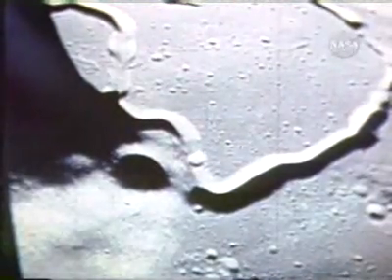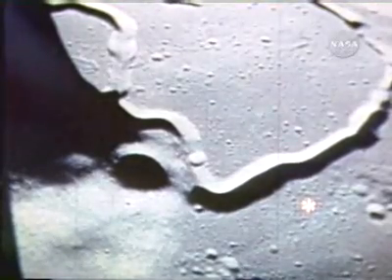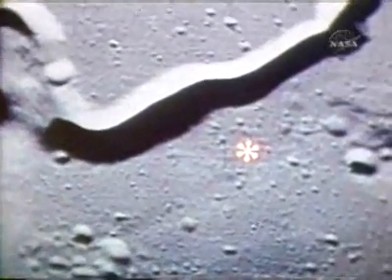Scott and Irwin were located on an undulating plain, situated between the Apennines and Hadley Rill, an area selected by the scientists as being one of the most geologically significant sites on the moon.